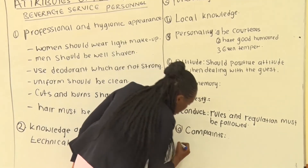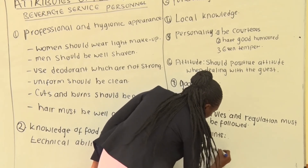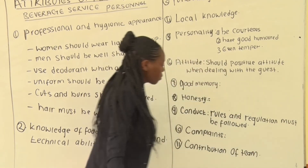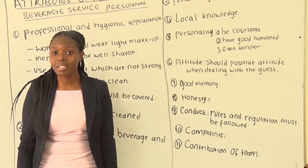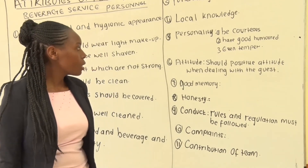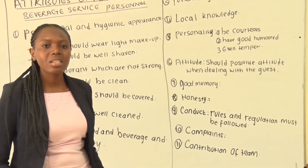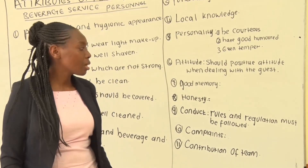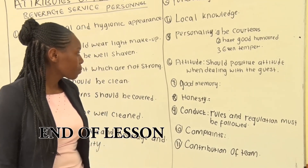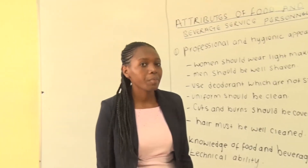Lastly, we have contribution to the team. You as a food and beverage service staff must work as a team. Help one another — if you find that a colleague has many guests to serve, you are supposed to work together as a team to ensure sufficient service. And we will end our today's lesson at that point. Thank you.